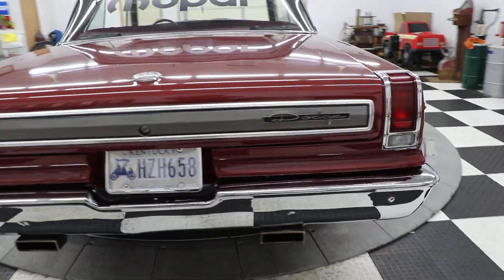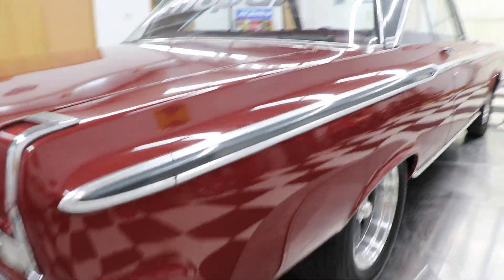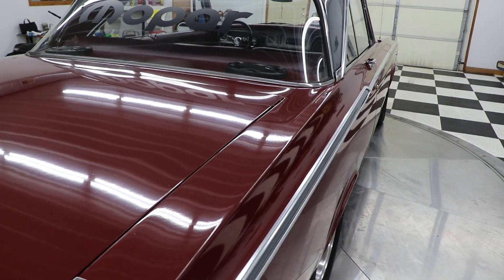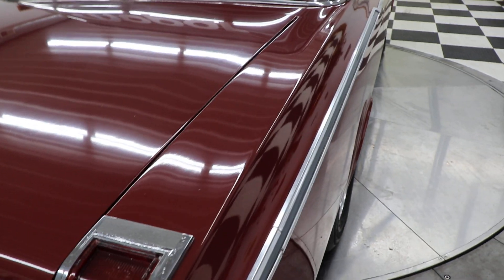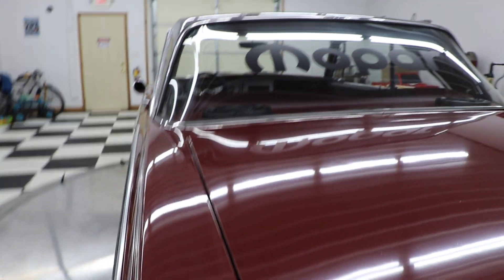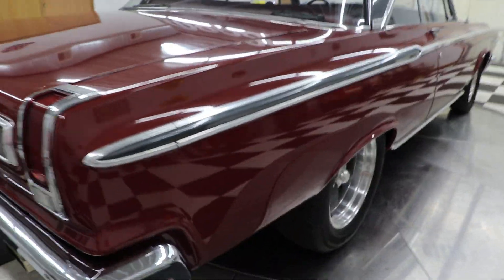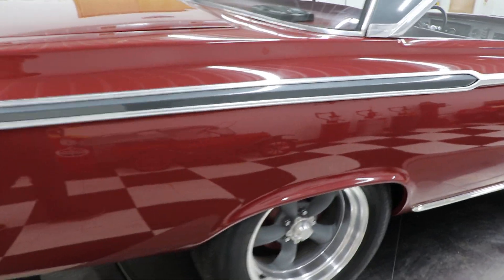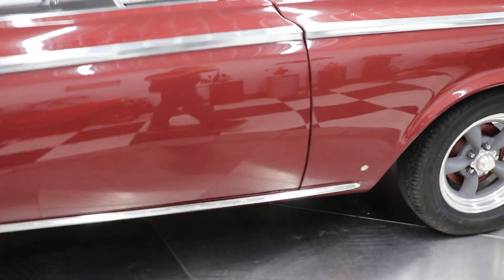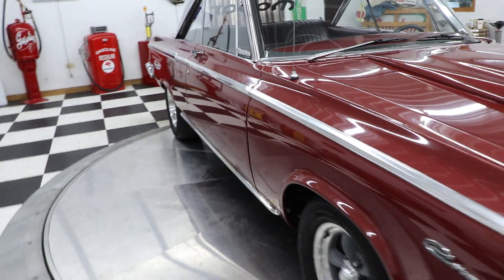There are a couple of 6x9 speakers in the back window area. I drove this car over the weekend — it came from Kentucky. Runs and drives very, very well. I probably put about 50 miles on it. Goes down the interstate at 65-70 miles an hour, no problems. Very solid car.